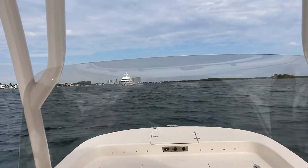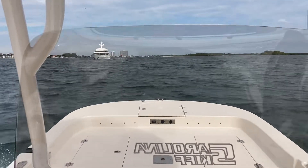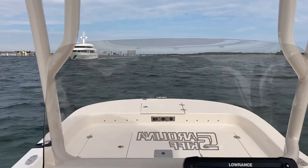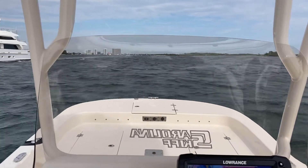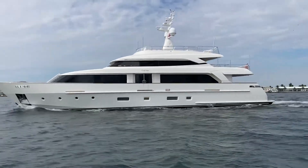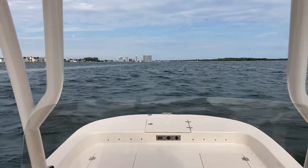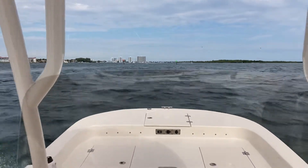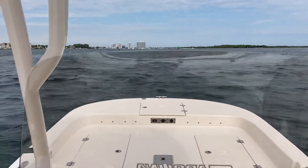Look over here, we've got this big boat coming down the channel. Right now it's a pretty comfortable ride, a little bit of a chop coming at us. You can see when we hit the wake — nothing bone jarring. It's a pretty decent ride.